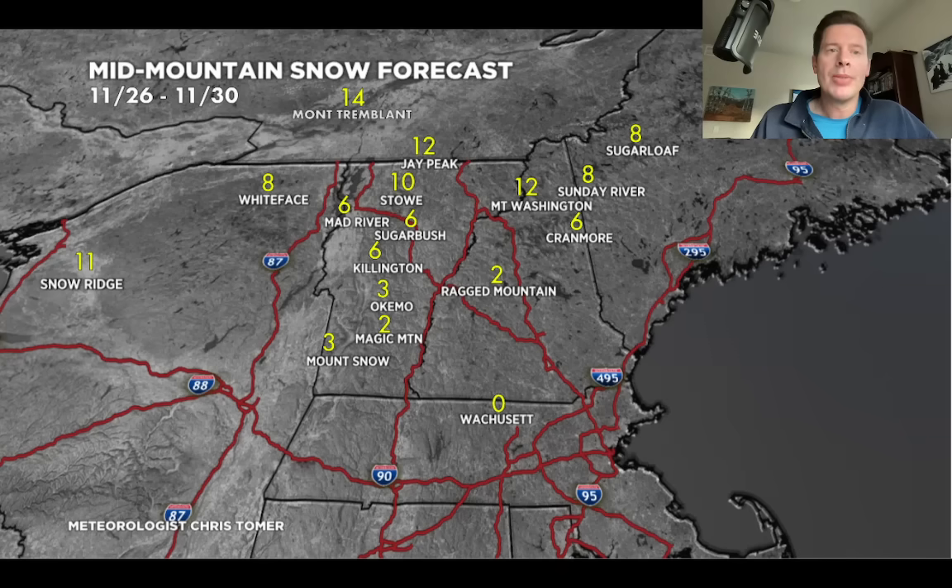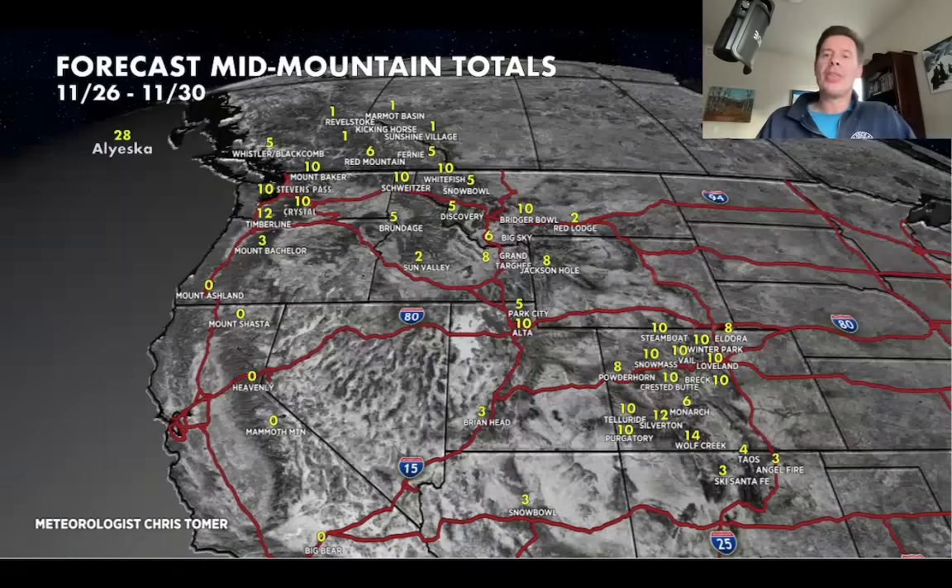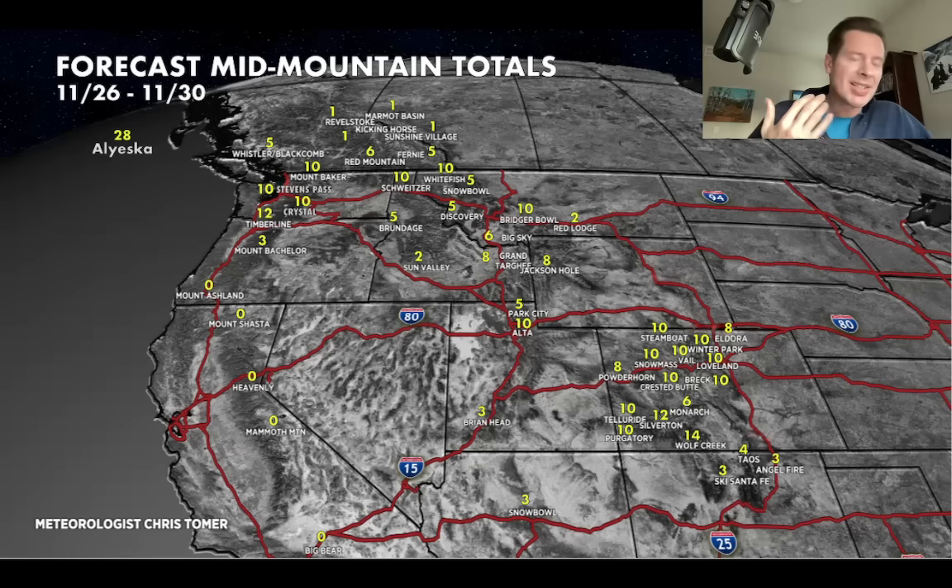Alright guys, we'll end on the big western view here — again grand totals by November 30. We're looking pretty good. Thank goodness we're going to bring in some colder air. Now it's just a matter of time where we stack up these storm systems and build these bases up that we need, especially across the Tetons and a lot of the Wasatch. We've got to start building these bases up. Alright guys, thanks for tuning in here — always appreciate it. Take care and have a great day.